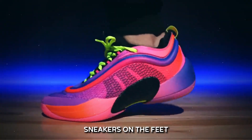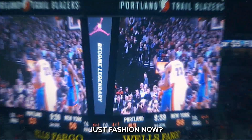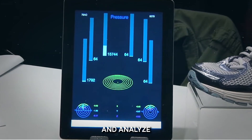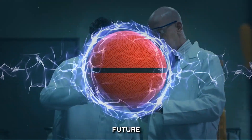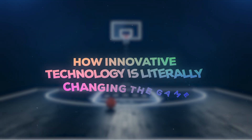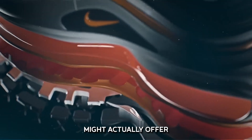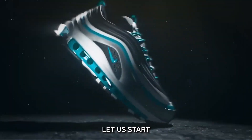Did you realize that sneakers on the feet of your preferred NBA player go beyond just fashion now? Imagine shoes that could simultaneously prevent injuries, improve your performance, and analyze your motions. Science guides every stage of basketball's future, which is here. Stay around since today we are exploring how innovative technology is literally changing the game from the ground up. Ready to learn what your next set of sneakers might actually offer you on and off the playing field? Let us start straight in.